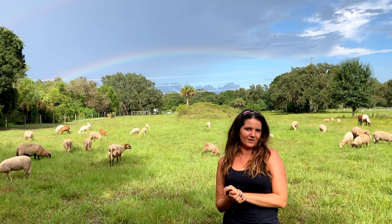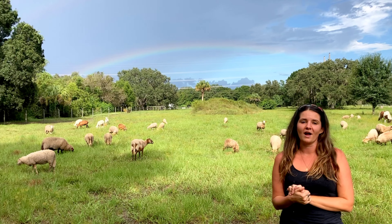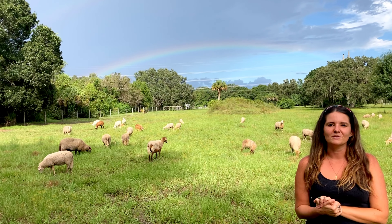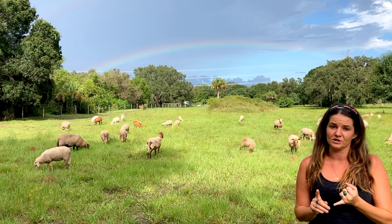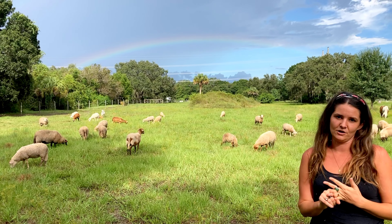Hello there! We are at Grovewater Farm here in Southwest Florida, and behind me are our Florida Cracker sheep. These sheep are sometimes referred to as the Florida Scrub sheep or the Florida Native sheep. However, Florida Cracker is their true name.